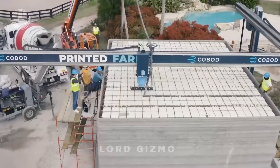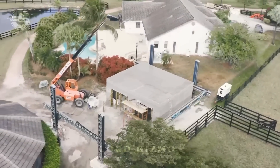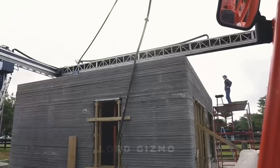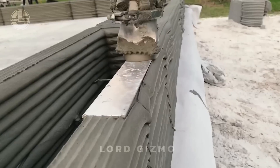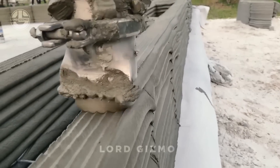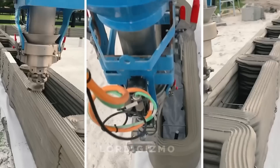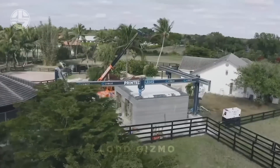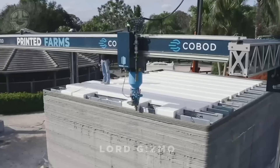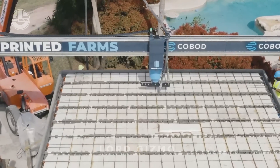Get ready to witness a world first. Meet the B.O.D., Europe's first 3D-printed building, created by COBOD International in Copenhagen, Denmark. They changed the game by using cutting-edge technology to print this entire building in just two months. But wait — by 2019, they reprinted the same building in only 28 hours over three days. That's the power of innovation. Not only is this method faster, but it's also more sustainable, reducing waste and labor while paving the way for the future of construction.